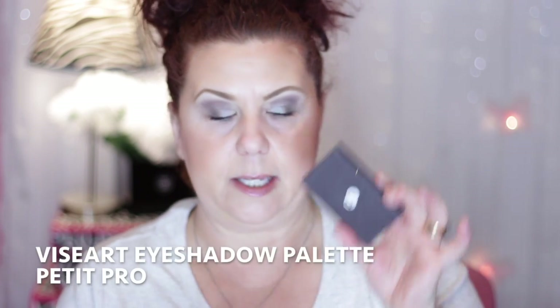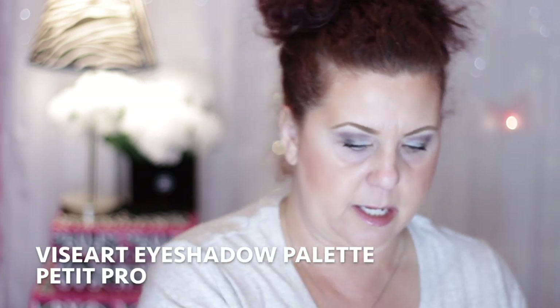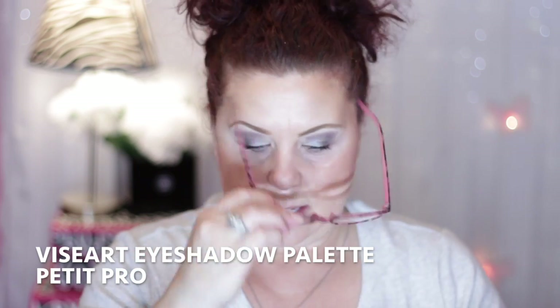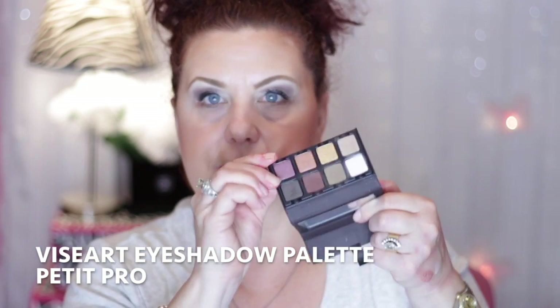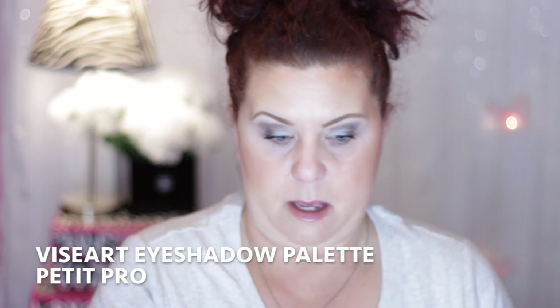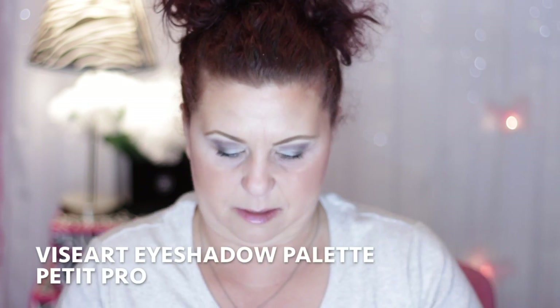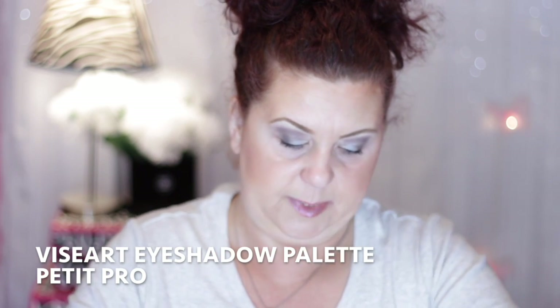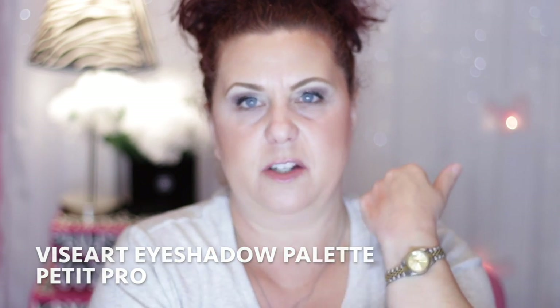Since it didn't arrive on time, they also included for free the Petite Pro Palette, which retails for $30. It was only about two weeks late, and I thought it was really nice of them to include that free product rather than just sending a discount code.